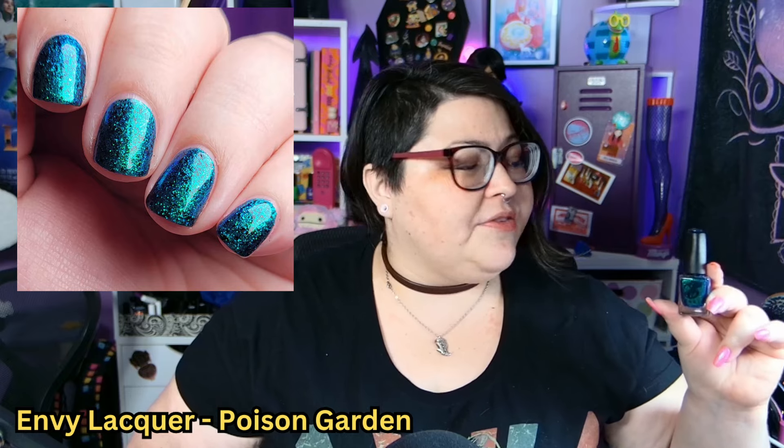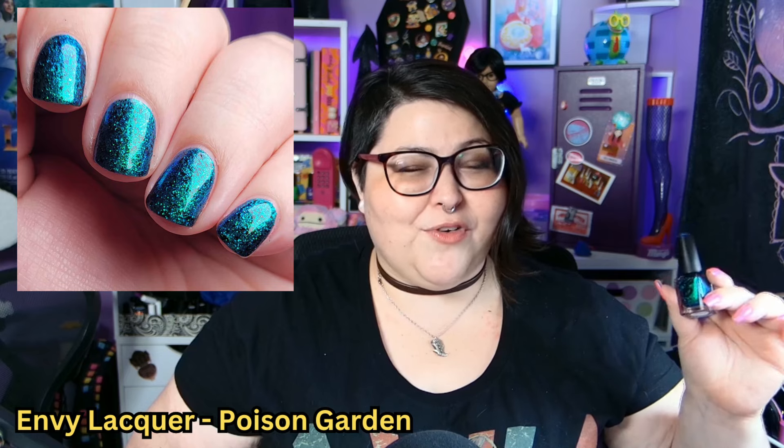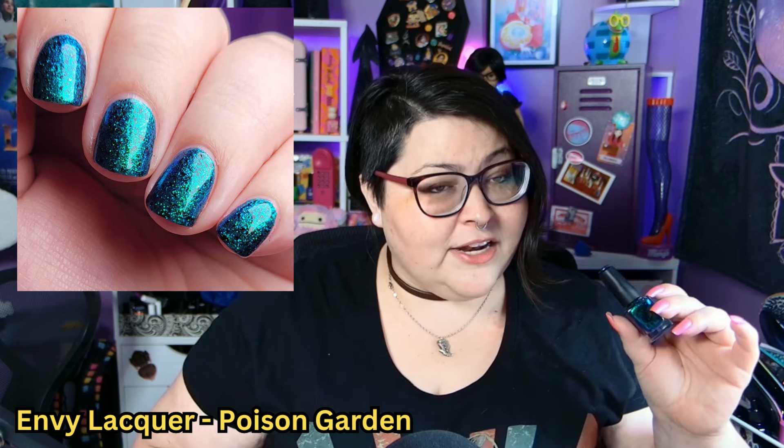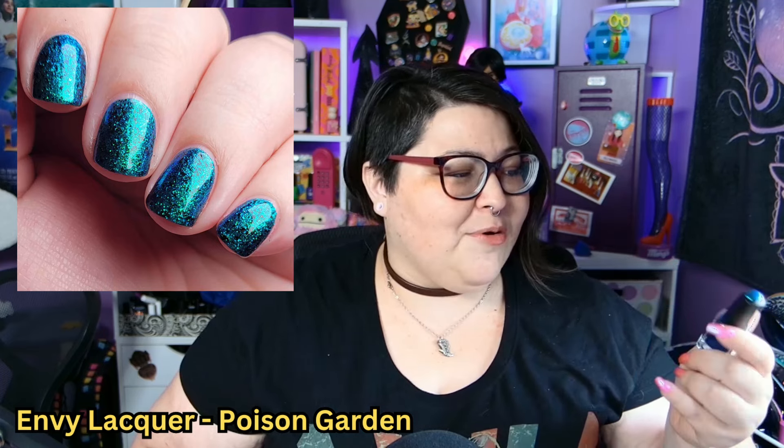Up next we have Envy Lacquer Poison Garden. This is a beautiful blue-to-green shifting metallic with a large particle shimmer, and it also has little black specks throughout. It's a very concise polish — it doesn't have a ton of different components — and I think it's absolutely gorgeous. On the podcast, Danny and I discussed which polishes we'd give to historical figures, and I gave this one to Oscar Wilde. It also reminds me of a pendant from the movie Velvet Gold Mine.